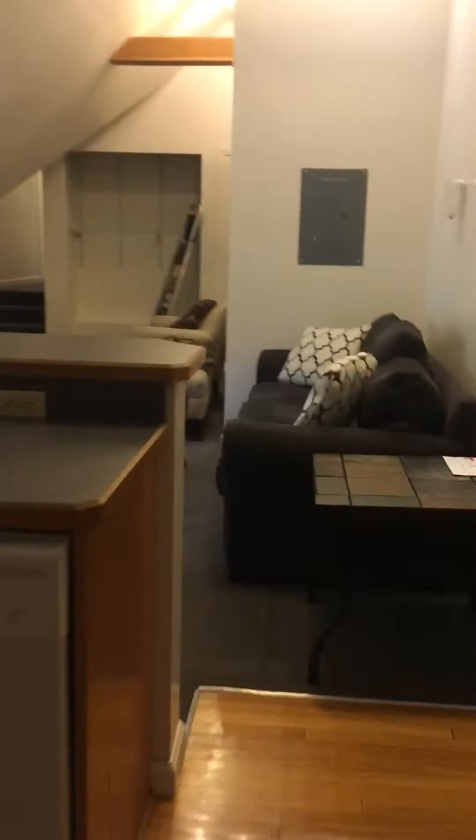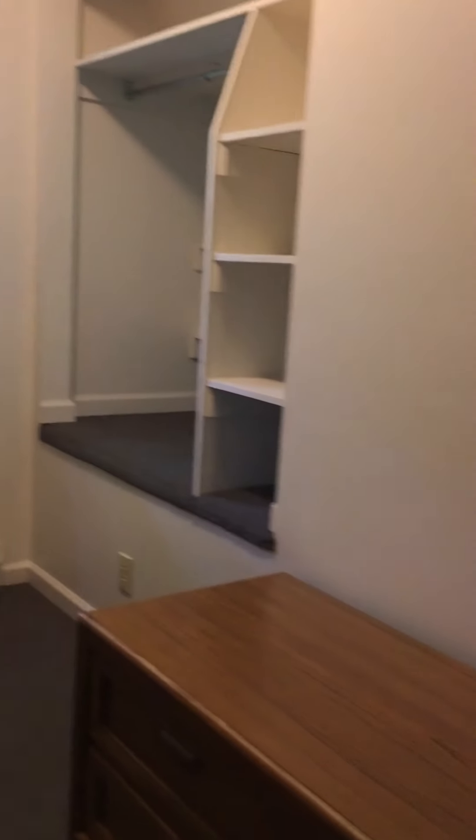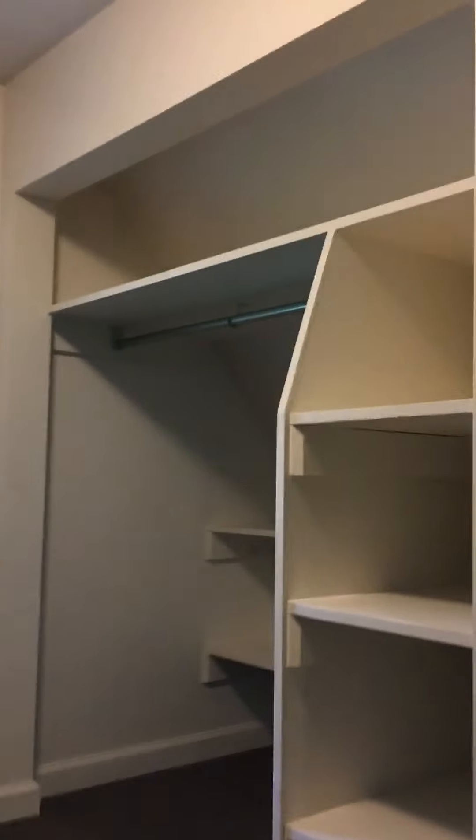If we come back through the kitchen and living room area, we have bedroom number two. This bedroom has a really nice large closet area.